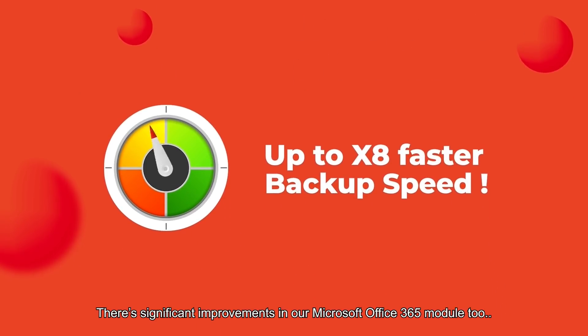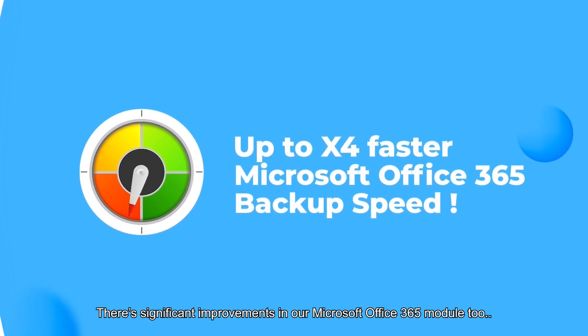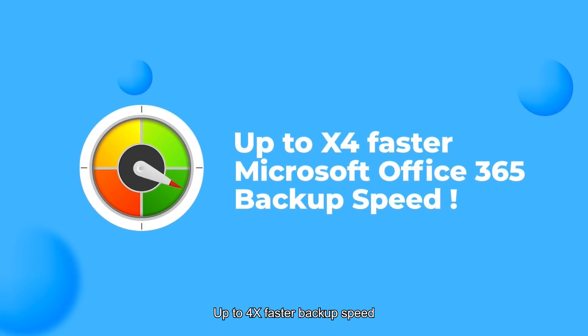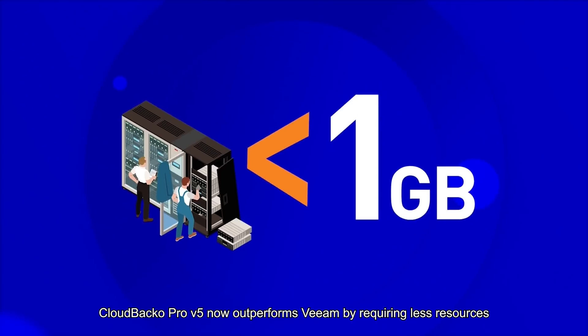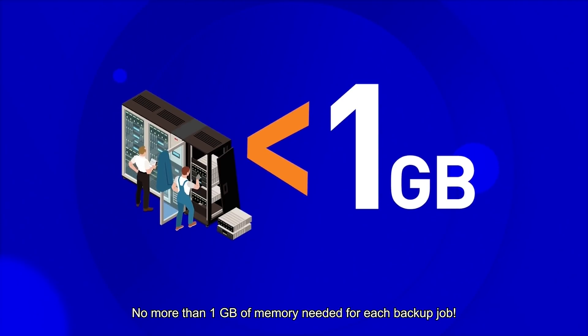There are significant improvements in our Microsoft Office 365 module too — now up to four times faster backup speed. Our Backup Pro version 5 now outperforms Veeam by requiring less resources, with no more than one gigabyte of memory needed for each backup job.